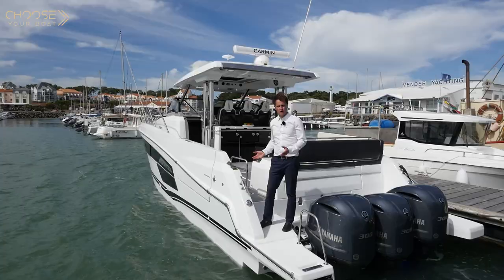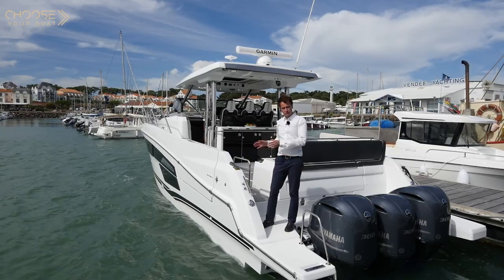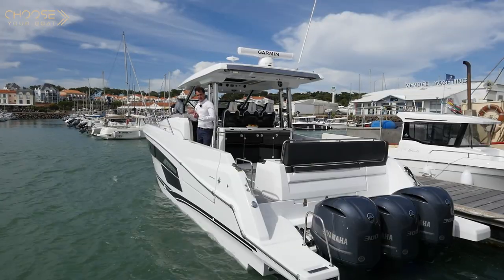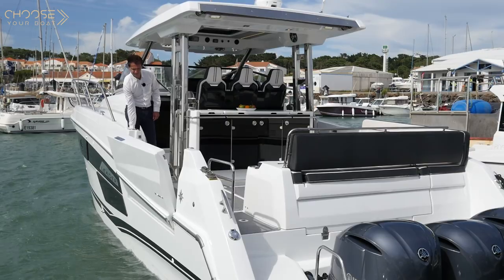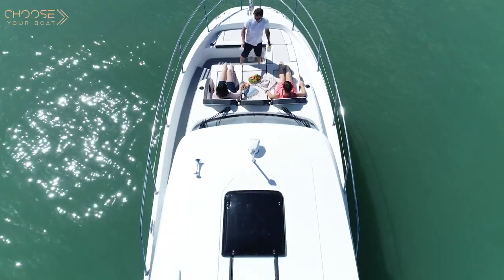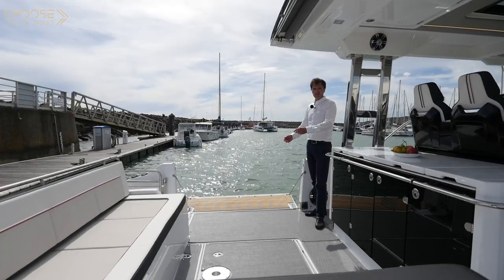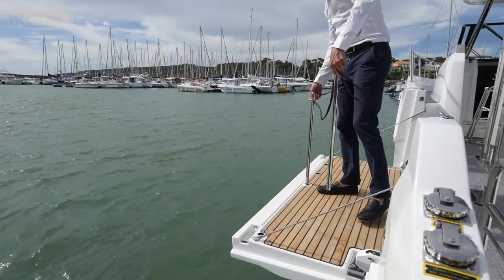The big news in terms of design innovation on the Cap Camara 12.5, in addition to the swim platforms, is the electric terrace that opens to the port side, like this. When at anchor, the terrace extends the deck and opens up the cockpit for access to the water. Of course, it's possible to secure the terrace with a lifeline.